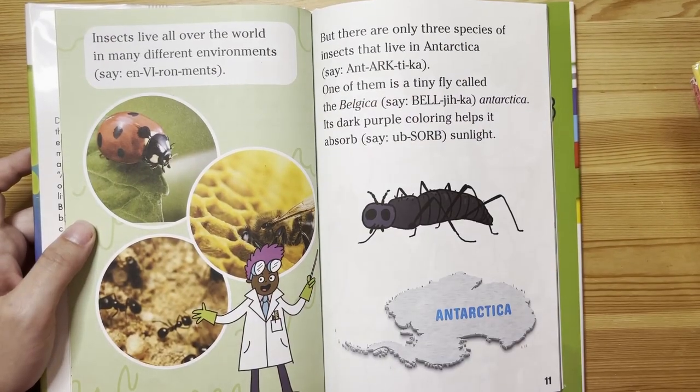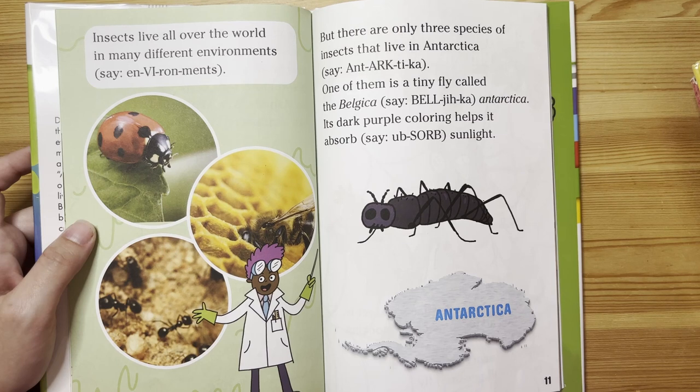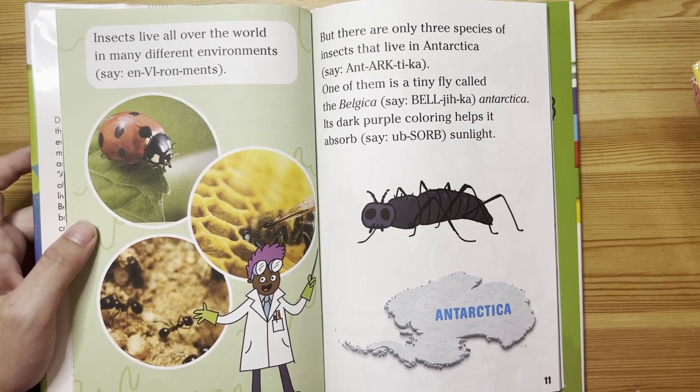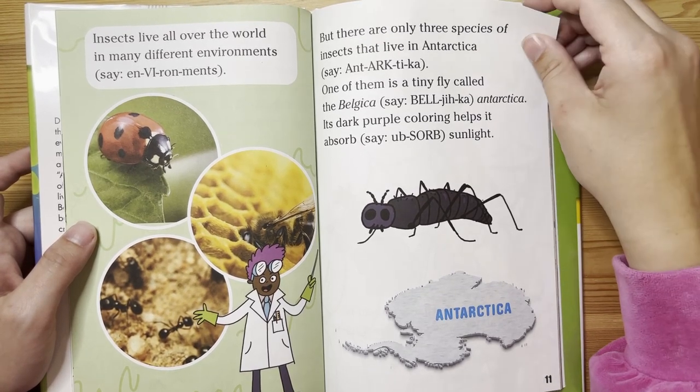Insects live all over the world in many different environments. But there are only three species of insects that live in Antarctica. One of them is a tiny fly called the Belgica antarctica. Its dark purple coloring helps it absorb sunlight.